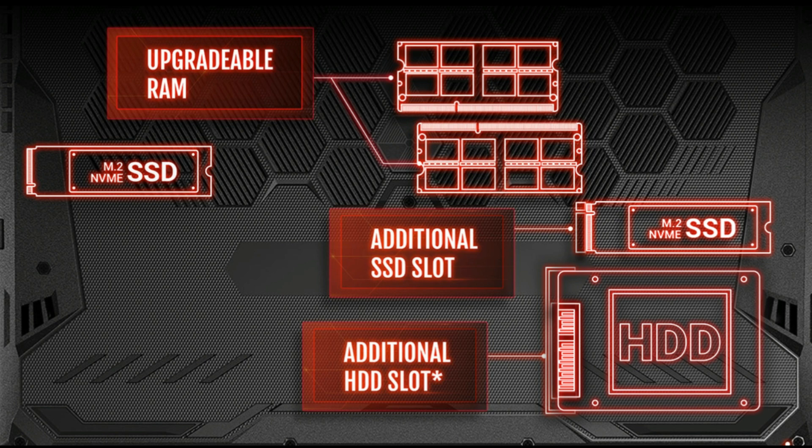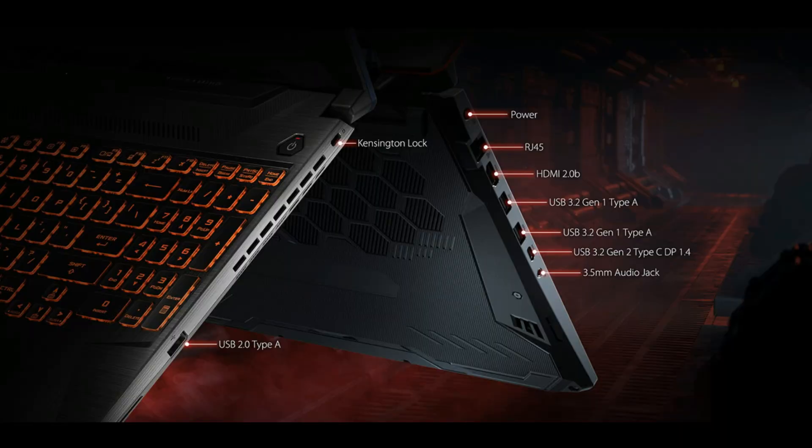The RAM is upgradeable up to 32GB in low-end models and 64GB in high-end models. It also comes with additional ports compared to the ASUS TUF FX505.